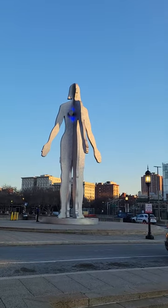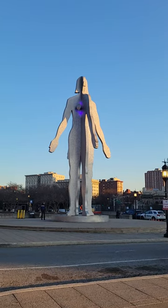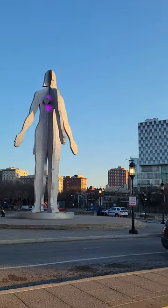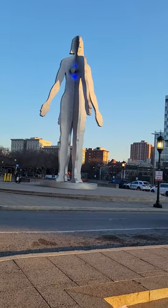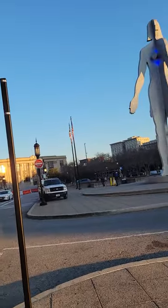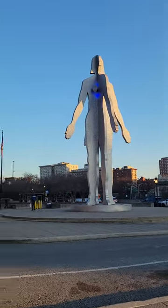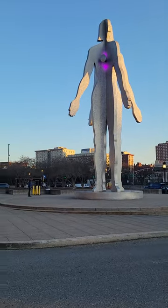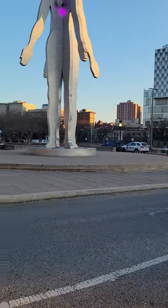This is actually supposed to be both a man and a woman. From one angle it's a woman, and from the other angle it's a man. They are sharing a heart and sort of sharing a body. I just wanted to show you this.